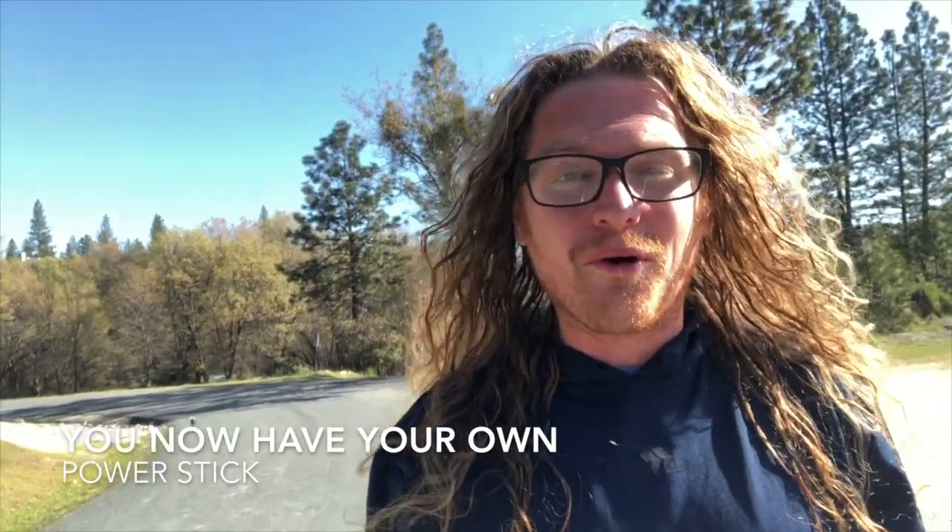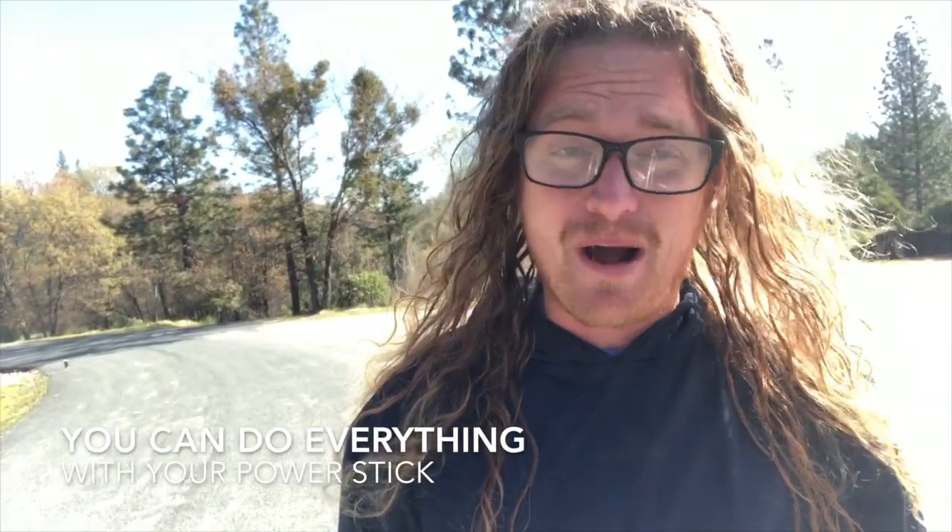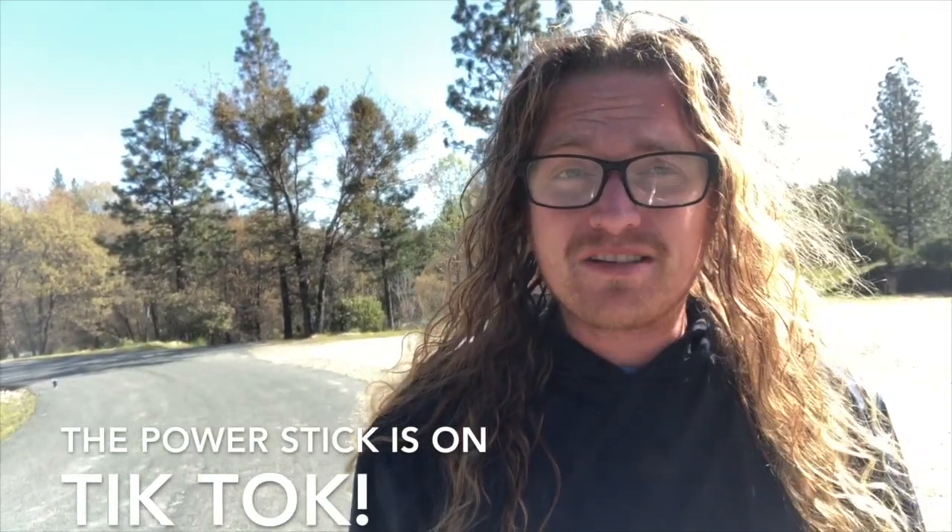Congratulations, you did it! You are now the sole owner of your own power stick. You may be wondering: what do I do with a power stick? The answer is you can do just about anything with a power stick — there's nothing you can't do with a power stick. We even have our power stick posted on TikTok doing dance moves every day. You should check it out. Even use your power stick to do those moves.